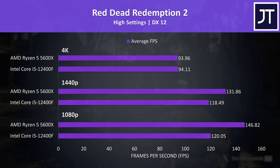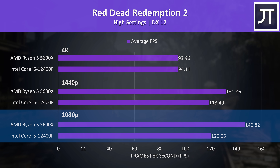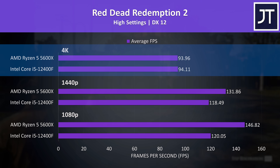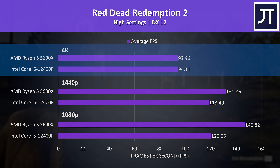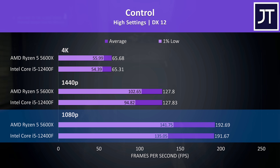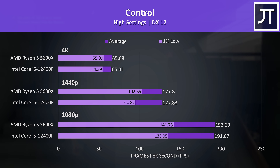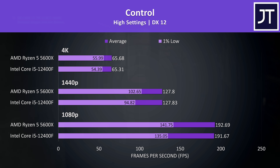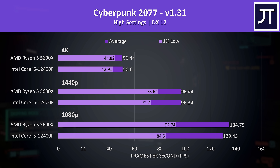Red Dead Redemption 2 showed the 5600X reaching 22% higher average FPS at 1080p and 11% higher at 1440p, similar to Flight Simulator. By 4K they're basically equivalent, as the resolution is so GPU-bound that processor selection hardly matters. In Control, a fairly GPU-heavy game even at 1080p, the difference in average FPS was small, though Ryzen had a bigger boost to 1% lows. In Cyberpunk 2077, average frame rates were about the same at 1440p and 4K, but AMD generally showed higher 1% lows.